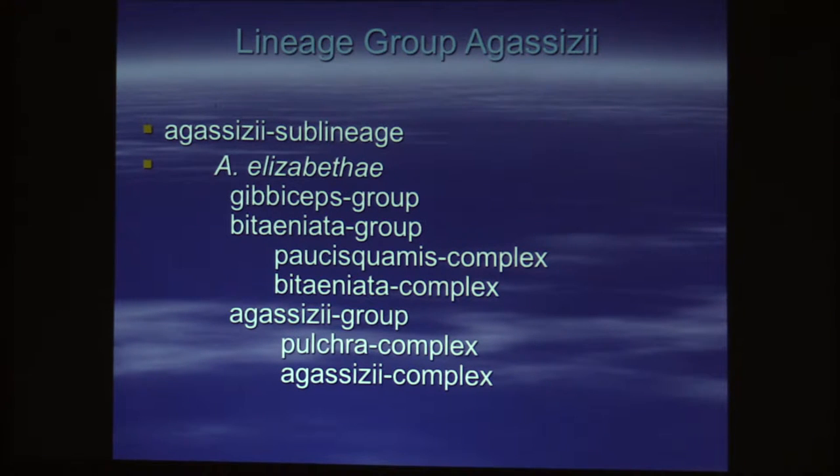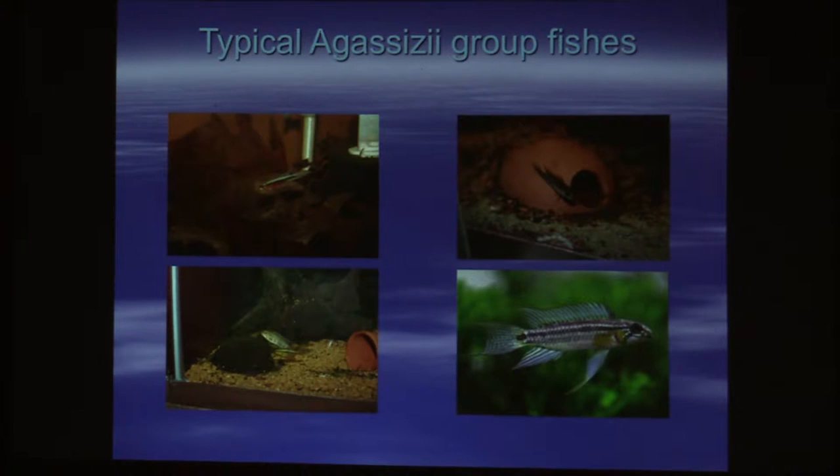Another large group of Apistogramma would be Agassizii, and it comprises elizabethe, gibiceps, and bitaeniata. Some of those fish are really popular and things you see all the time. Then you have elizabethe, which is an extraordinarily hard-to-keep, really rare fish that you almost never see in the hobby. It's one of the Apistogramma I've never bred in captivity, and I've kept probably 30 pairs of them. They're all just as nice a fish, but that one is like my Achilles heel.